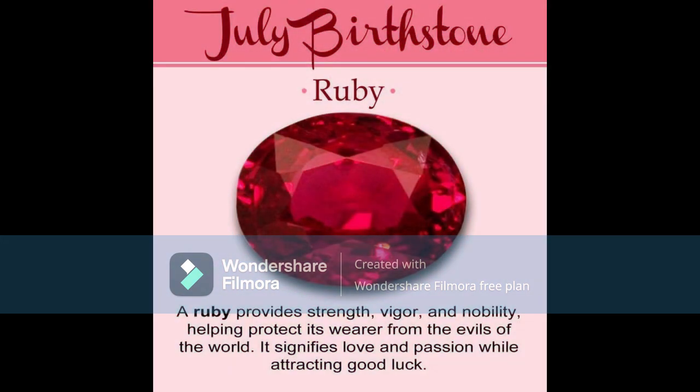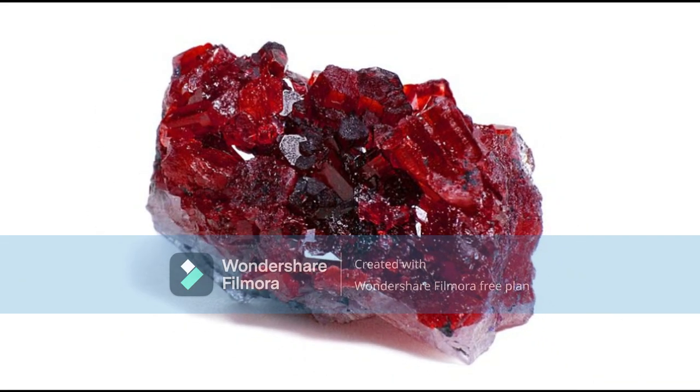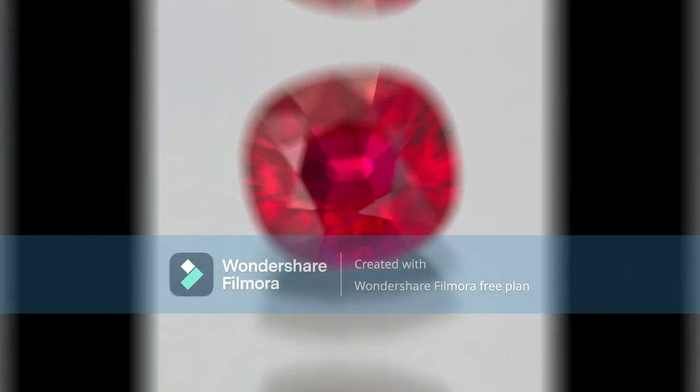Finally, hold the ruby up to the light. A natural ruby will allow light to pass through it, whereas an imitation will not. If you are still unsure, the best way to tell if a ruby is natural is to take it to a certified gemologist. They will be able to examine the ruby and tell you for sure if it is real or not.